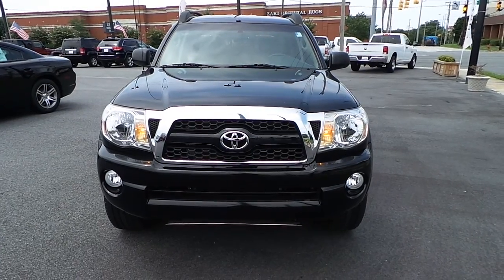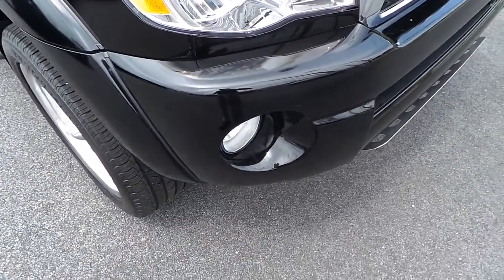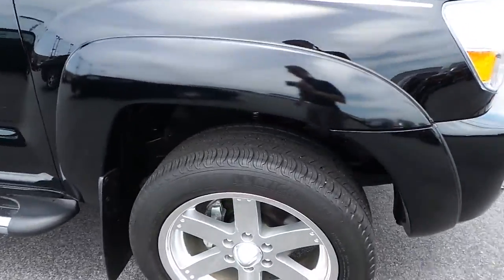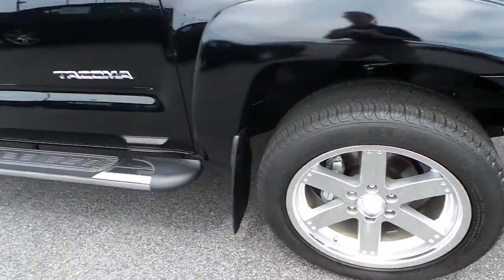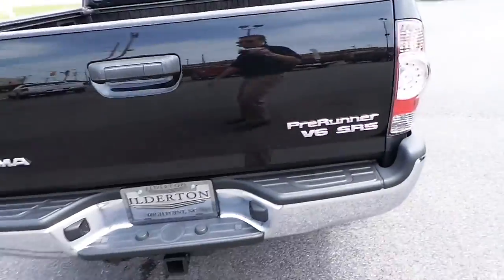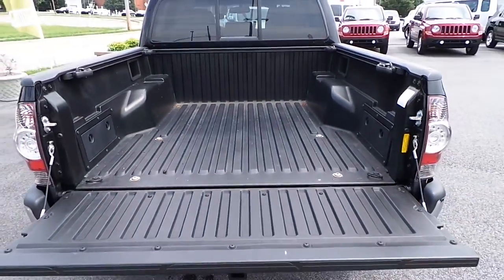Introducing this pre-owned 2011 Toyota Tacoma. Black exterior color, fog lamps, front brush guard, 20 inch aftermarket custom alloy wheels, step rail, rear tow hitch, and truck bed liner.